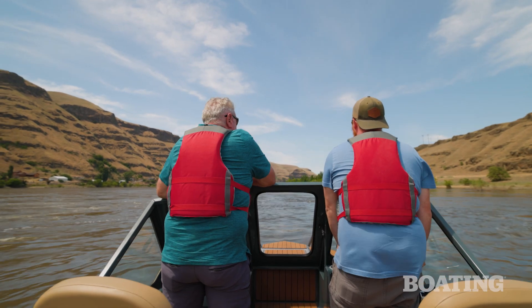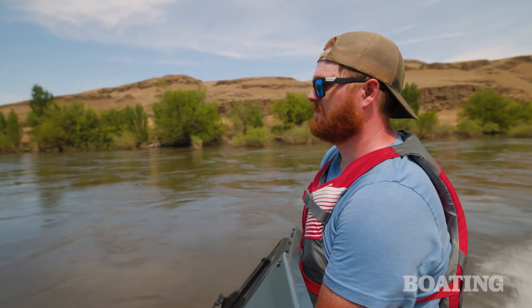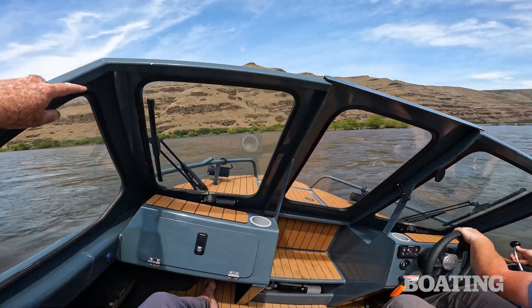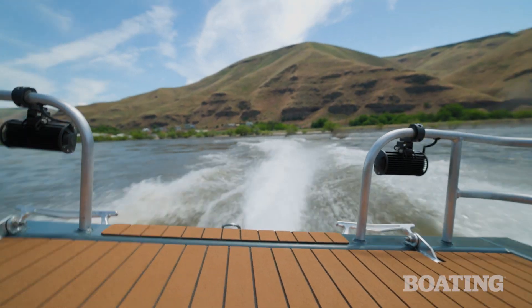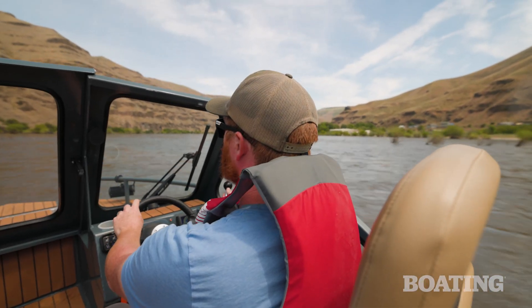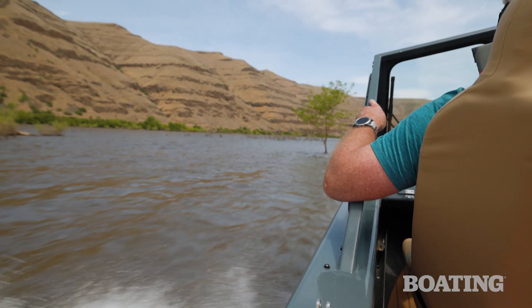Tell me about one of your experiences running them up rapids. Where we are — Hells Canyon, the Snake River, Clearwater Rivers — we're not really in the best place as far as shallow water for what our boats are made for, so we run a lot of white water when we take them out. The Snake River's got class 4 rapids; the Salmon River that comes into it has class 4 and 5 rapids. They do handle white water really well.